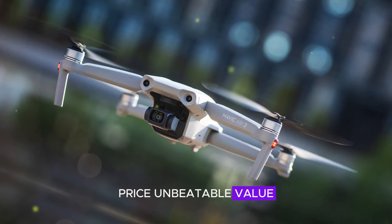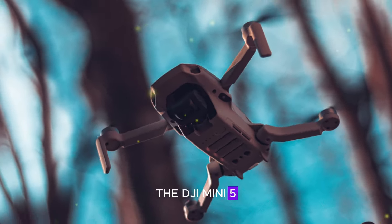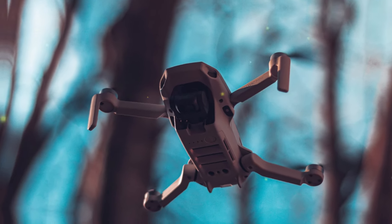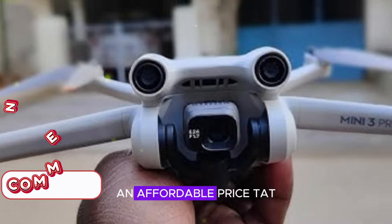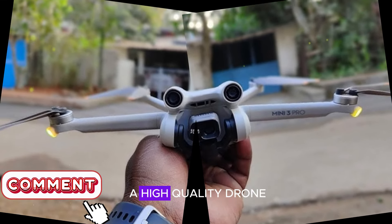Price — unbeatable value. Priced at $700–$800, the DJI Mini 5 Pro is an absolute steal. With its cutting-edge features and affordable price tag, it's an unbeatable option for anyone looking for a high-quality drone.